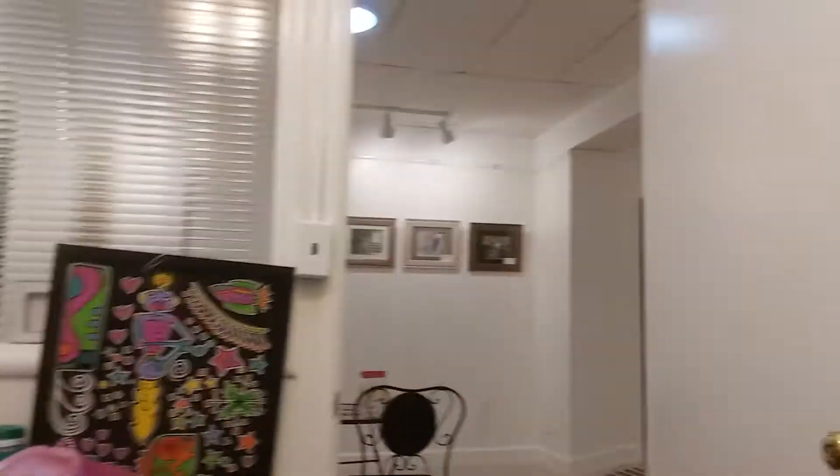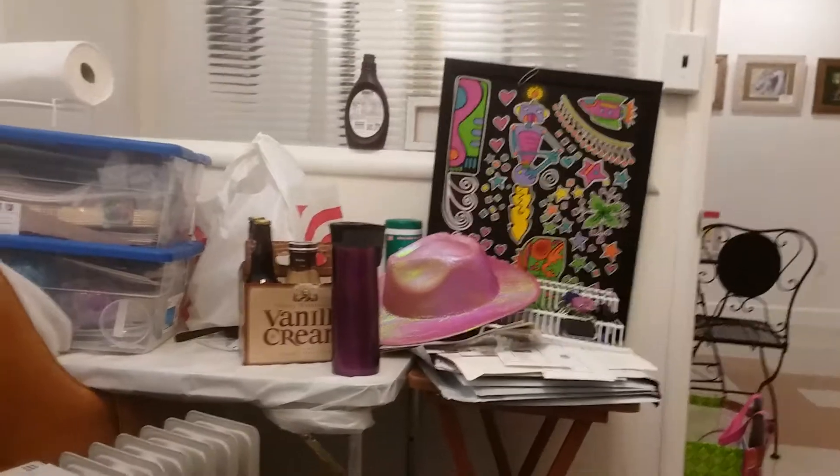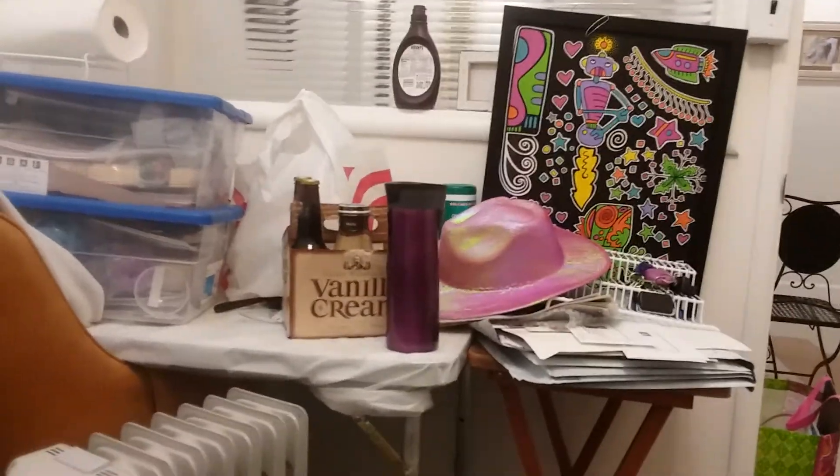Actually, there's one I can grab right here — it's out in the hallway. My studio is in BJ's Up Bay Ateliers in Vallejo, California, where I live.